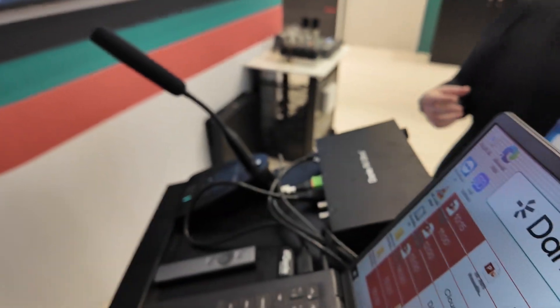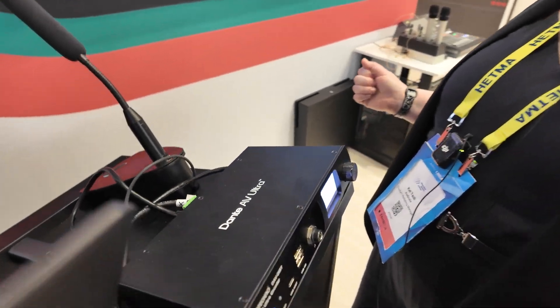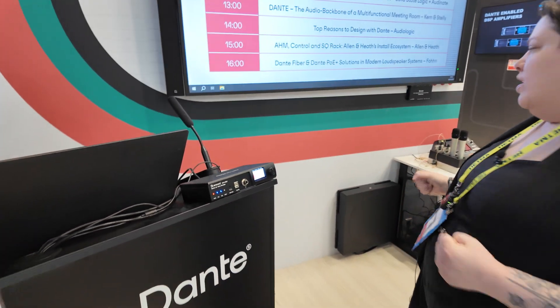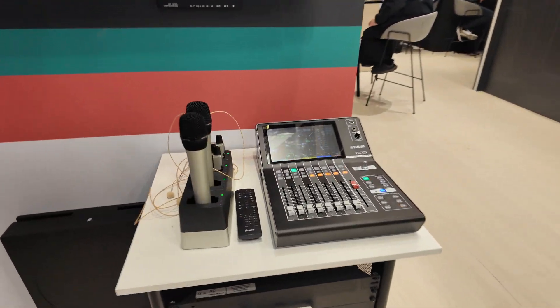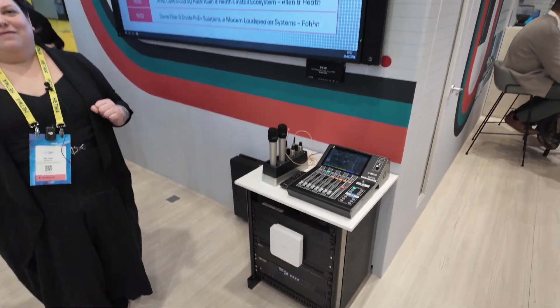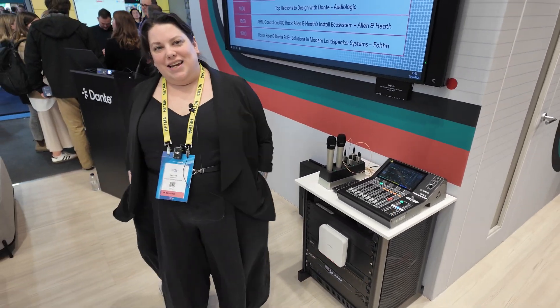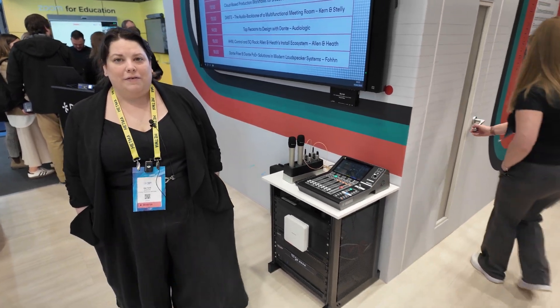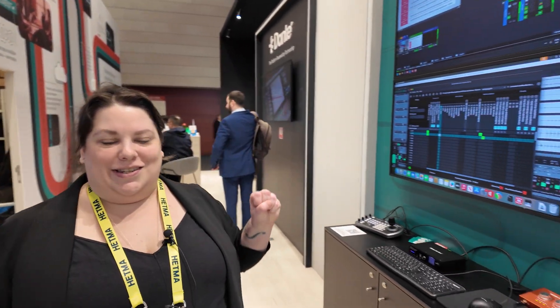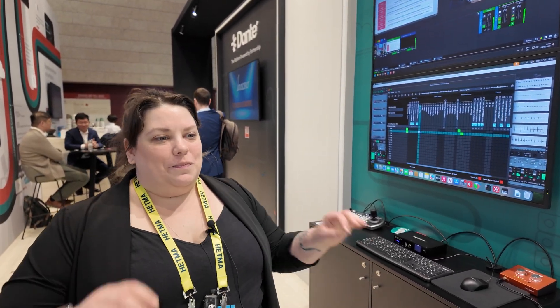Is it Dante technology in there? Yes, there's Dante technology in there. We're running our video with Dante AV Ultra. We're running our sound with various products from our Dante audio manufacturers — Yamaha, Sennheiser, Allen Keith, Fawn Speakers. So what is Dante? Dante is audio and video technology over the network. Basically instead of having to plug in analog cables to all of your devices, you put them on the network and you can send audio and video anywhere.